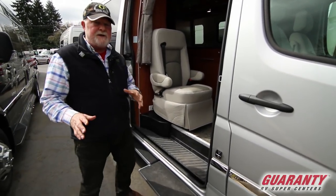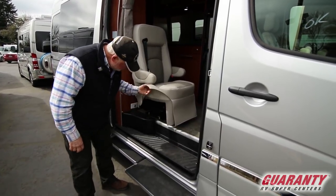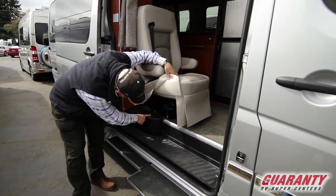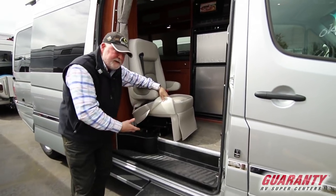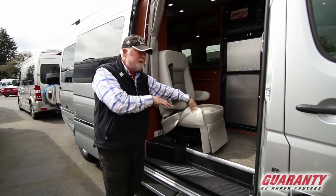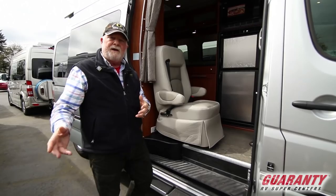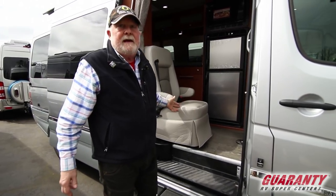A little different configuration because it's got the third seat, and you can swivel the seat and unbolt it, take the seat out if you don't want it in there and put something else in its place. With a bed kit this will make a third bed, so if you wanted to bring somebody along, they've got a place to sleep.